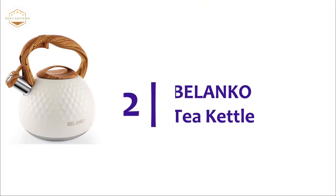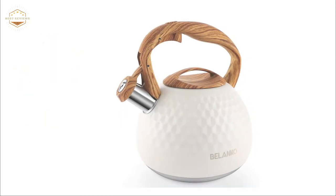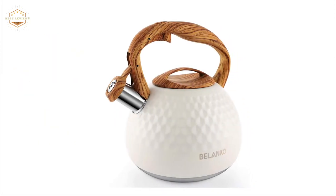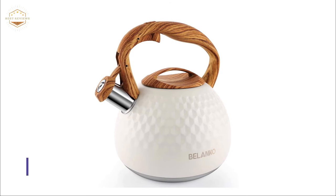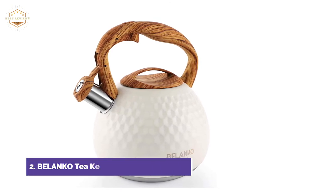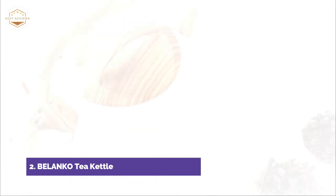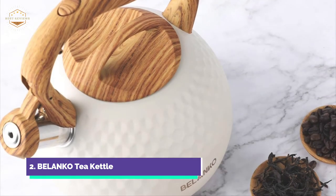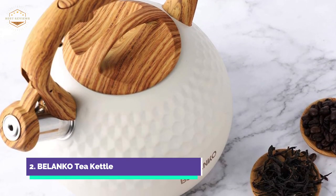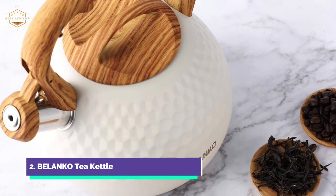Number 2 on our list, the Belanco Tea Kettle. Belanco tea kettles are made from professional food-grade materials, with every surface exposed to water or food particles being food-grade certified and easy to clean. The teapot also features a unique diamond appearance. Even in noisy environments, the teapot's loud and automatic whistling will grab your attention and remind you to turn off the heat and let it cool down.